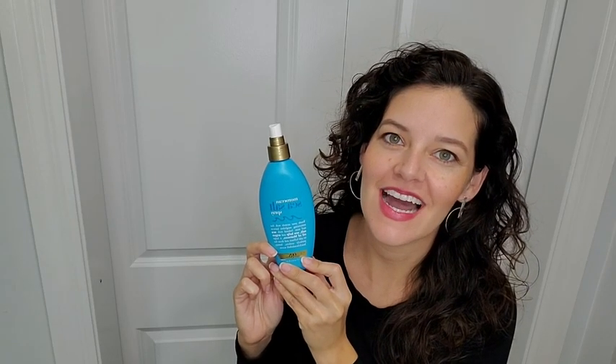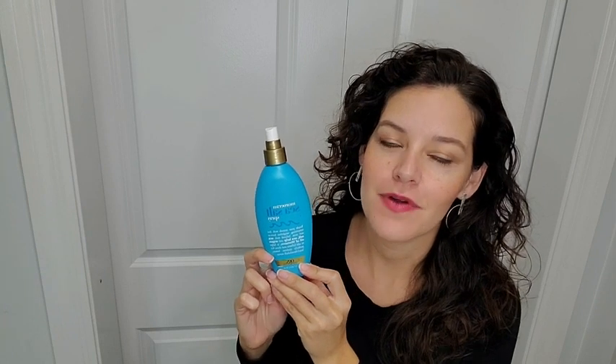Hey there, it's Ashley from WTI, and this is Organics Moroccan Sea Salt Spray. I really like this a lot. I like this because oftentimes I wake up and my hair is dry, it's frizzy, and I need to tame it down.